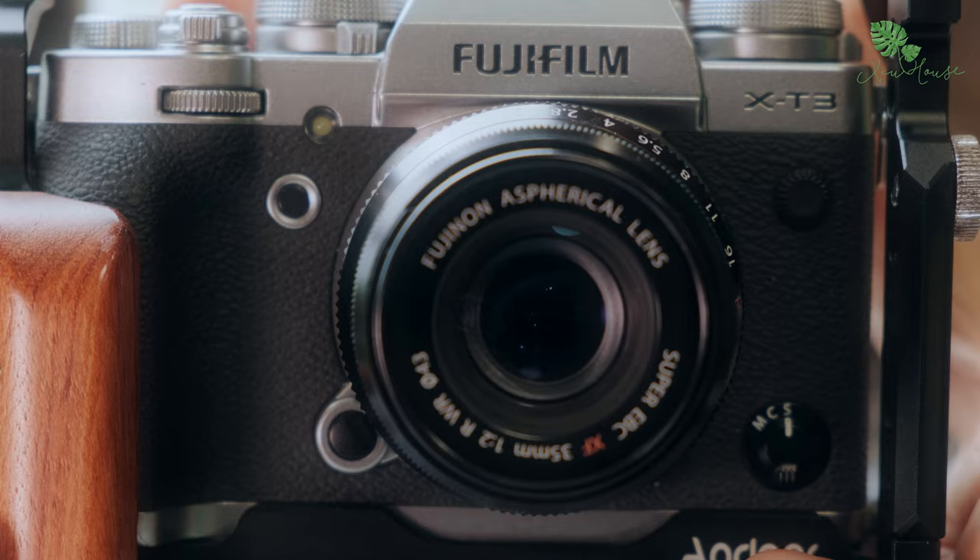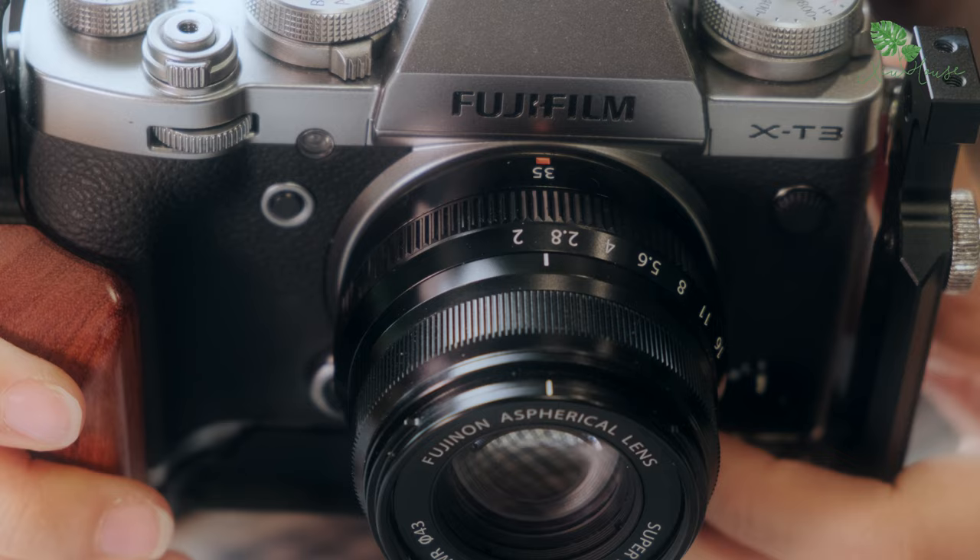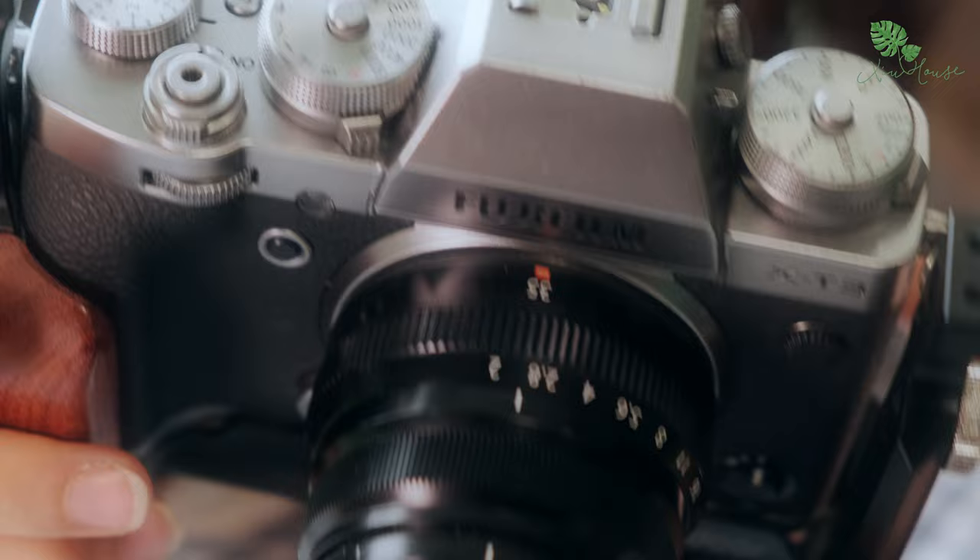Chiếc ống kính mà mình đang sử dụng cùng X-T3 là 35mm F2. Đây là chiếc lens FIX có khẩu khá lớn, rất phù hợp cho việc quay chụp trong điều kiện ánh sáng yếu như nhà mình. Và điều mà mình cực kỳ thích ở chiếc lens này đó là việc nó cho ra bokeh rất đẹp. Các bạn có thể xem qua đấy nha.